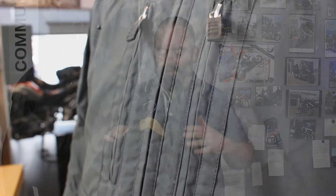You've got five pockets throughout the jacket — for your wallet, keys, and all that kind of stuff while you're out riding.